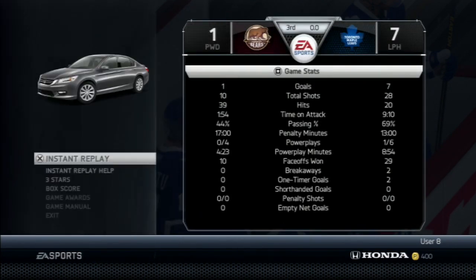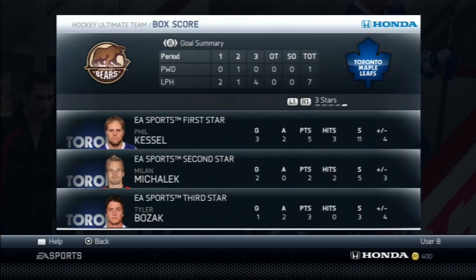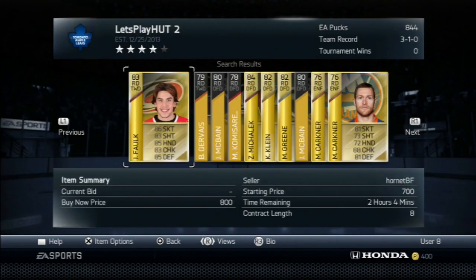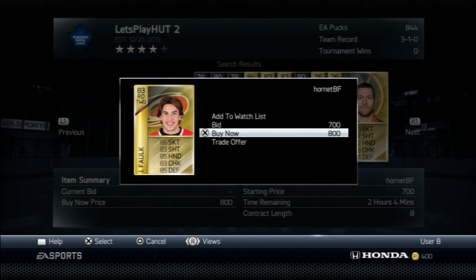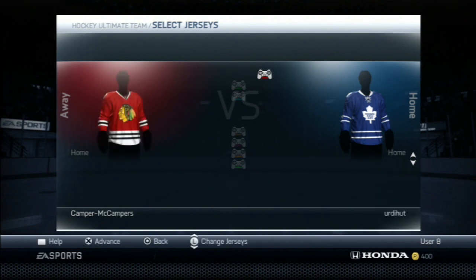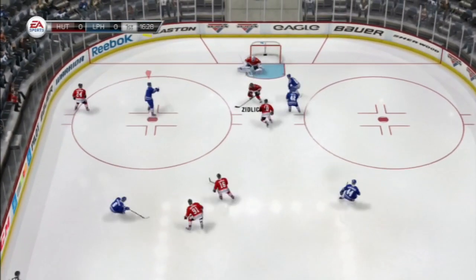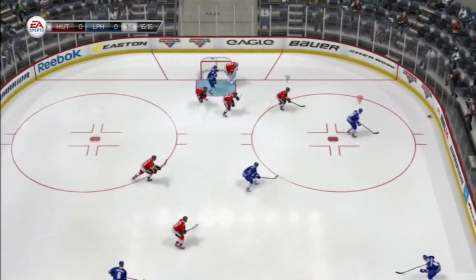As you can see, domination on our part — 9-2 minutes to 2 minutes — and Kessel, Mihalik, and Bozak earn the 3 stars of the game. After the game we're going to buy Justin Falk for 800 buy now — a solid defenseman with solid skating, should be a good addition. We're going to play against Swords Swingers, he's got the Blackhawks logo and jersey. He had a starter squad so it might not be that hard in Division 10.